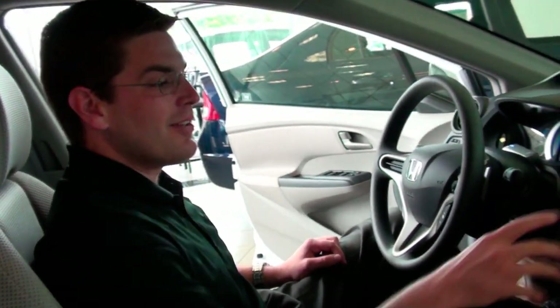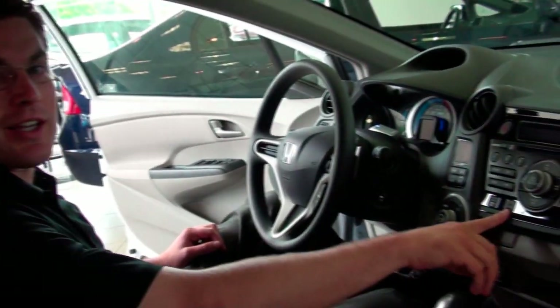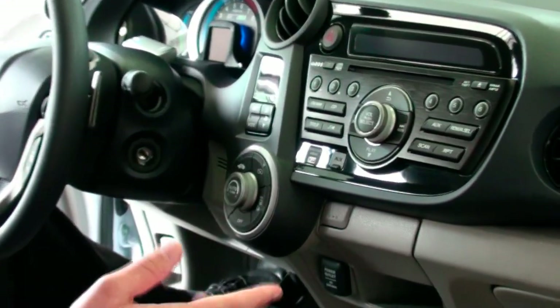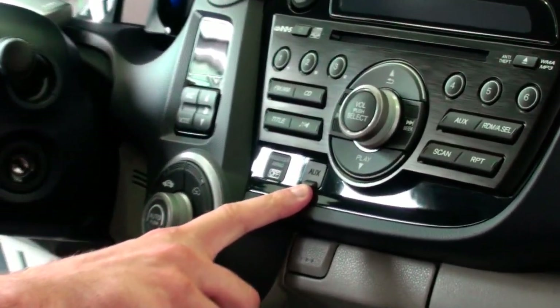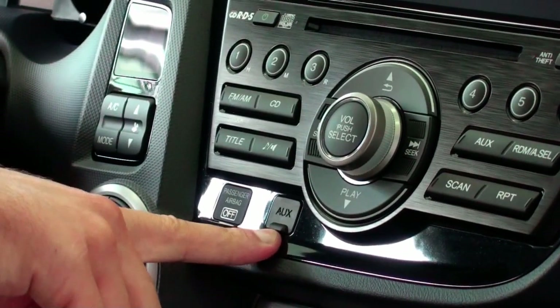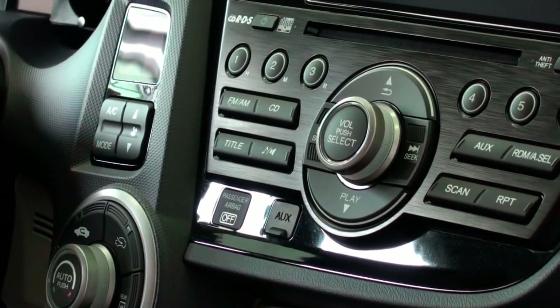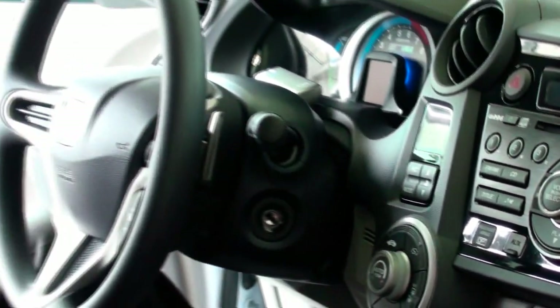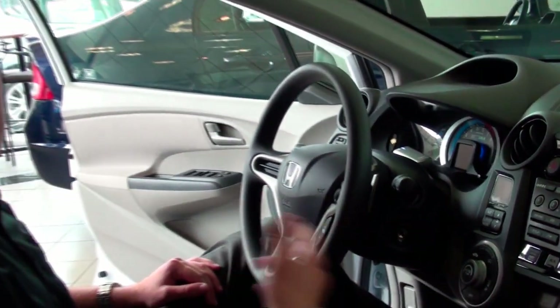A couple of features on the inside that I personally like — one is the auxiliary jack. Clients these days all have iPods and things like that. All you do is get a connection from your iPod, put it into the auxiliary port, and you can play your iPod through the speakers throughout the vehicle, which is very nice. It gives you a big selection of music, great on trips or just daily driving.